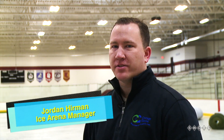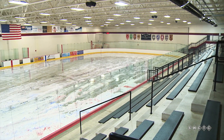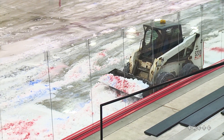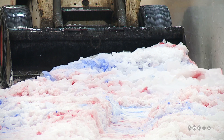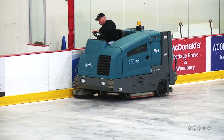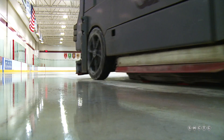We begin the process by turning the compressors off overnight. We come in the next morning and start scraping the ice with the Zamboni. After we're done scraping the ice down, we bring a bobcat in, start chopping up the ice, and drag it all outside so it can melt. At that point we bring a scrubber in, scrub the concrete, let it dry, and we'll start rolling out the turf.